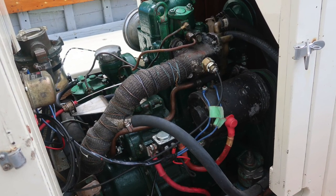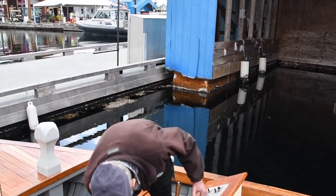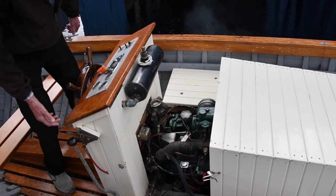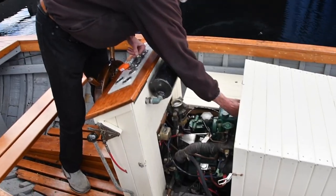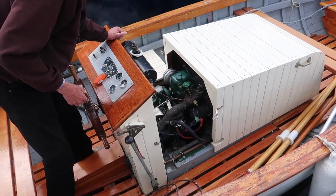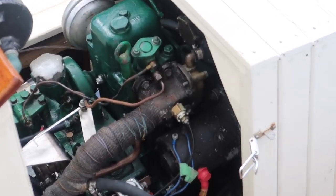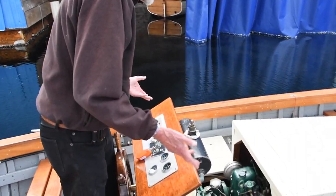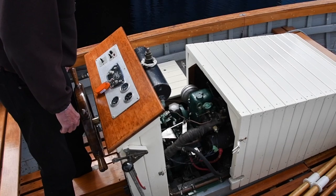We give it a little bit of throttle and then there's a little thing here that you have to push in, which is a cold start. Batteries are on - spin her over. Sometimes it takes a couple of goes. Come on, get in there.